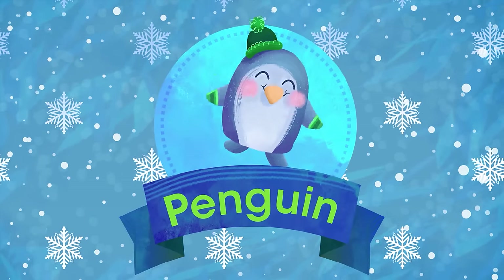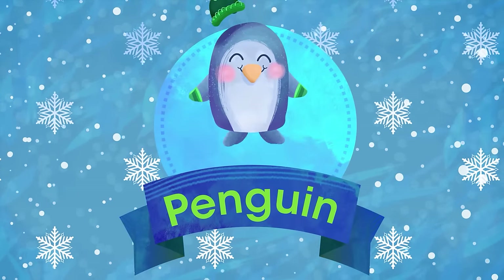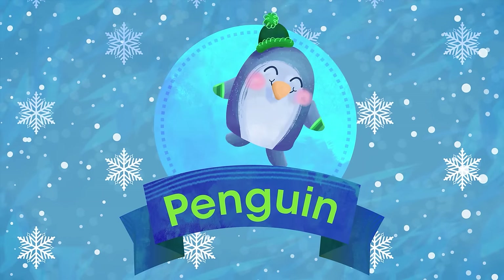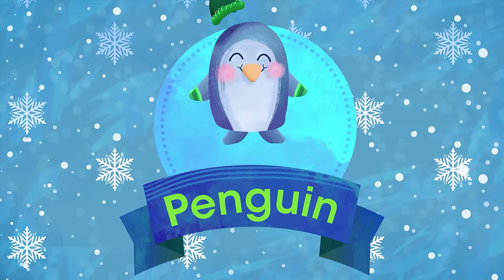P is for Penguin. Flightless bird from way down south. He walks clumsily in his tuxedo, but handles fish with master skills.